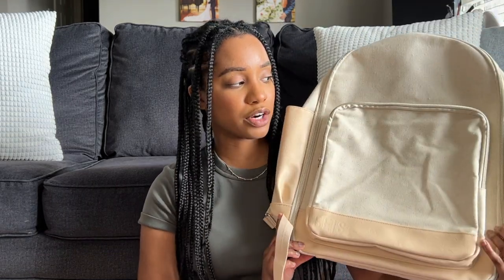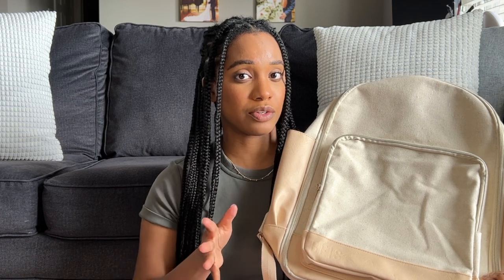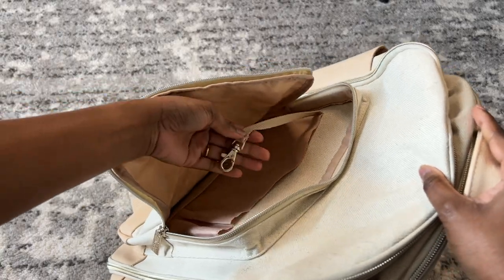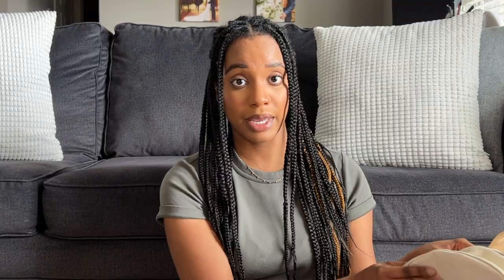I also have the original backpack from Bays, which opens clamshell style. It's a bit bigger — the dimensions are larger than the expandable backpack — and I'll be using it soon for traveling in the United States by plane and car. I like for my personal item to be carried on my back rather than on one shoulder like a duffel bag, so the weight is distributed. These Bays backpacks also have a pass-through pocket in the back so you can slip them over the luggage handle of your suitcase.